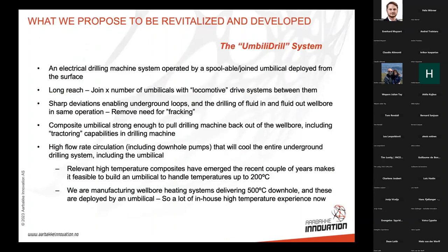What we now propose is the Belly Drill project, which we've revitalized. I'm inviting anyone online today because we need to find partners in Europe with the right competencies and technologies. Basically, this will be an electrical drilling machine system operated by a spooled cable or umbilical from the surface. We want very long reach because we will have several umbilicals spliced together by locomotive drive systems, allowing us to do sharp deviations, underground loops, heat loops, and drilling with fluid in and fluid out in a safer operation.